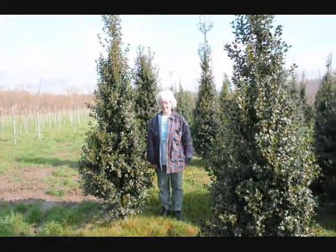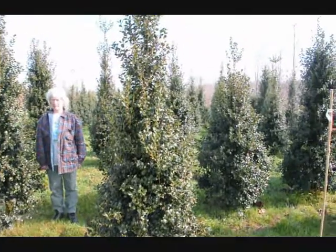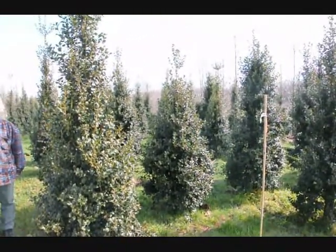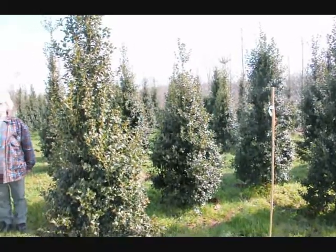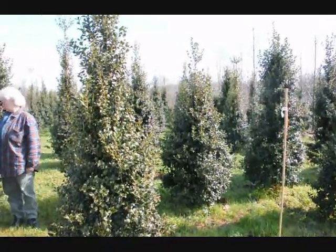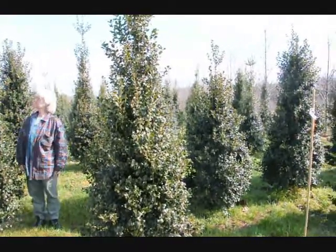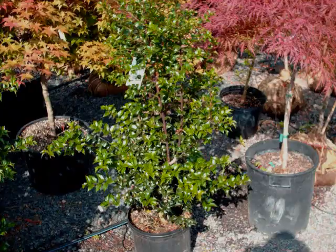This is Dragon Lady Holly. It's a real nice upright holly — makes a nice hedge for specimen planting. The nicest thing about it is it's deer resistant; the deer have to be very, very hungry to eat this. Give us a call at 215-651-8329.